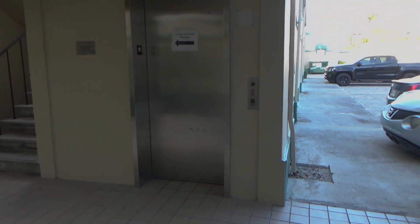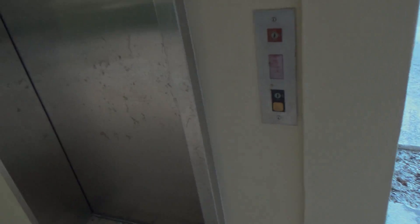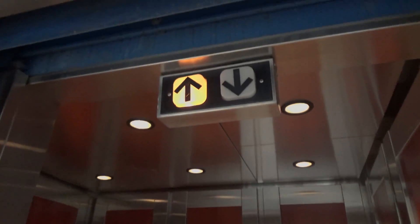This will be the elevator at some sort of office complex here in Key West, Florida. It's a Dover Impulse.